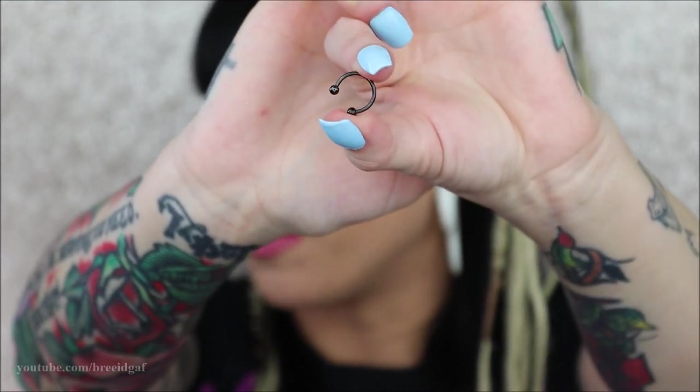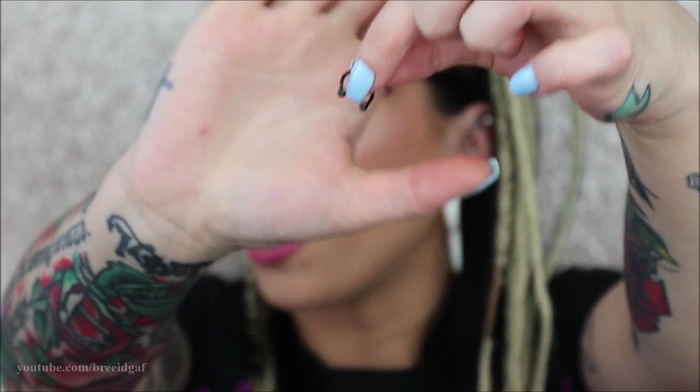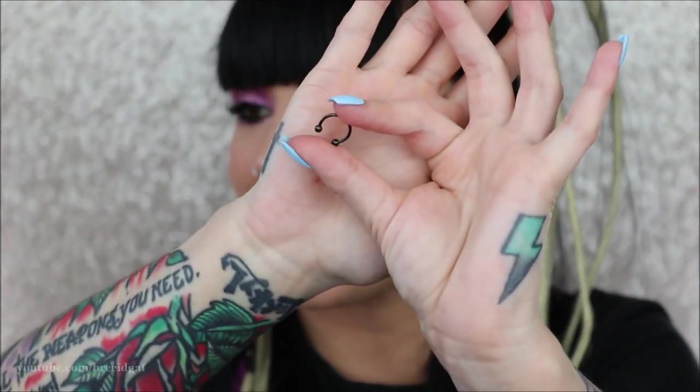The next one I want to show you is one of my other favorites — it is just this plain black one right here. It's a 16 gauge 10 millimeter black horseshoe with little black balls on the end. This one was from Lulu's Body Jewelry, but you can get these pretty much anywhere. This is actually my second one because I lost one of the balls from the first one — it literally disappeared out of thin air. They were nice enough to send me a replacement, so now I have this one and fingers crossed we've had really good luck not losing it.